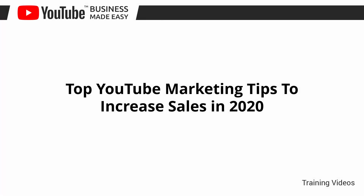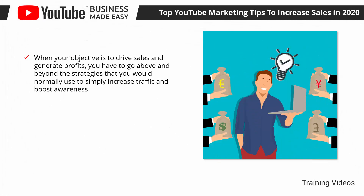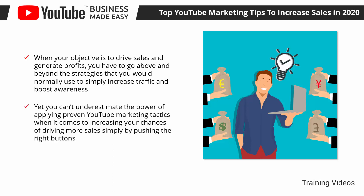Top YouTube Marketing Tips to Increase Sales in 2020. When your objective is to drive sales and generate profits, you have to go above and beyond the strategies that you would normally use to simply increase traffic and boost awareness. That's where YouTube Business Made Easy comes in. In this lesson, we are going to discuss the best YouTube marketing tips that will help you to increase sales in 2020.